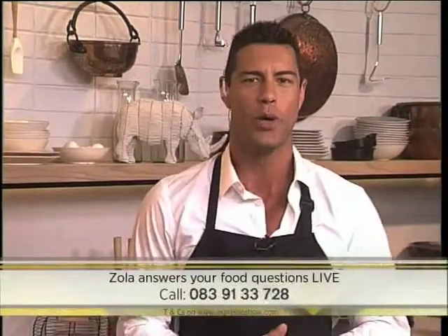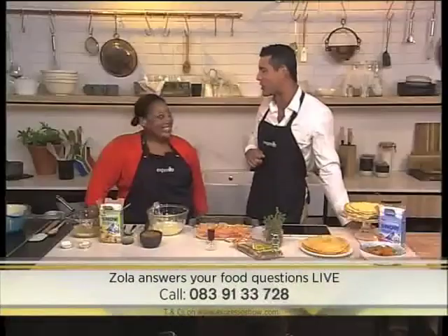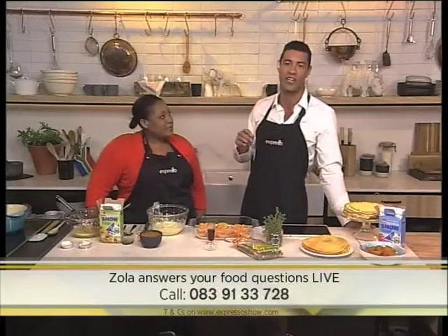All right, so now the whole country is officially back to school. Today we are launching something new in our kitchen, and we're calling it the Espresso Culinary Hotline. Every Thursday, we'll have one of our Espresso chefs in studio to answer those burning foodie questions you might have — whether you've come across strange ingredients, baking questions, or had a serious baking flop. You can post on our Facebook and Twitter pages, or call us live on 08391-33728. Use the hashtag AskEspresso.